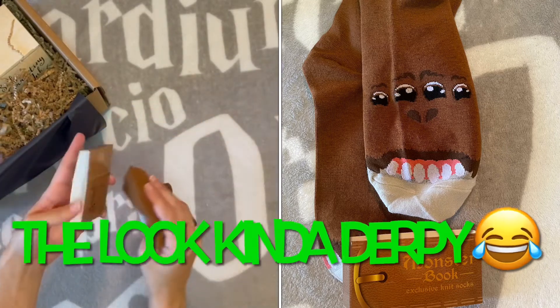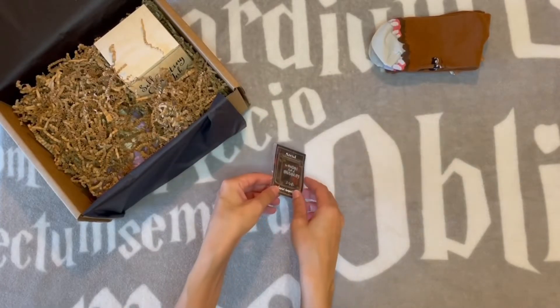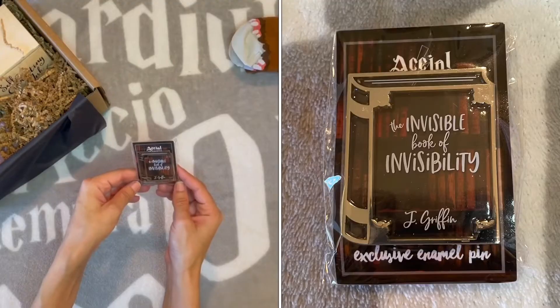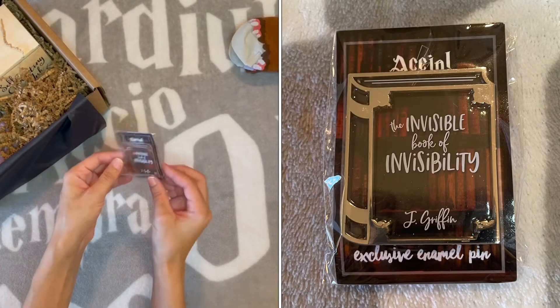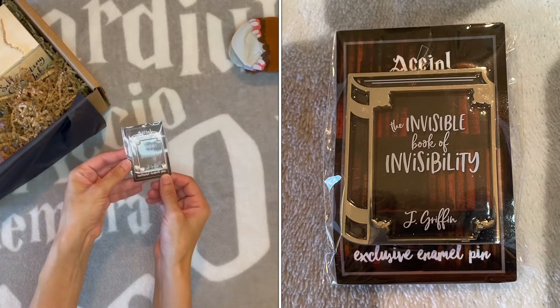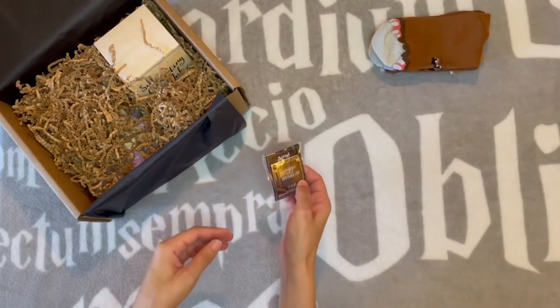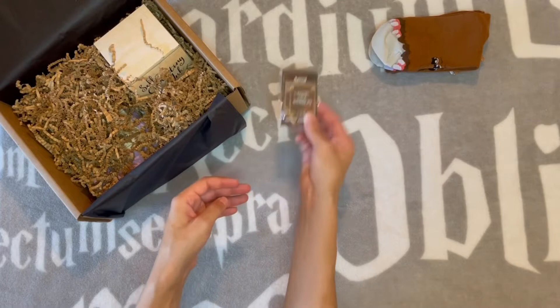I'm not overly impressed with these, they're all right. Here, let's look at this pin. I don't know what the theme is — maybe it's books? The Invisible Book of Invisibility — oh, so this is clear. I don't collect pins so I won't be keeping this, but that's kind of fun. It's a nice pin — I think it's hard enamel, I can never tell.